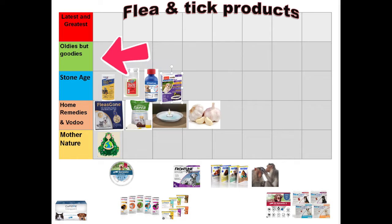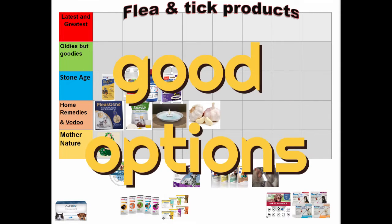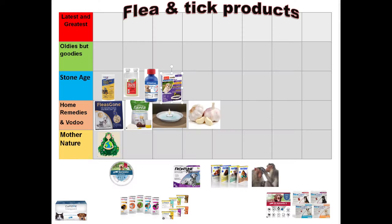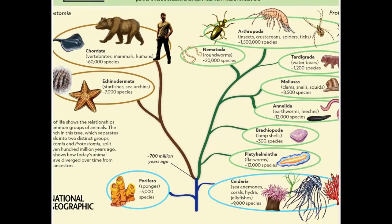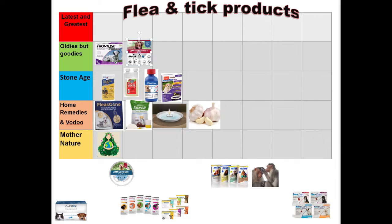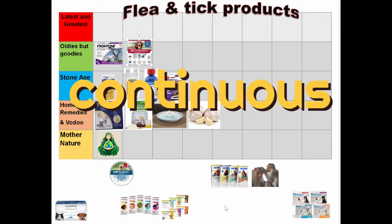Oldies but goodies — these are the products that really changed the face of flea control, dramatically improving both efficacy and safety, and because of this they are still very good options today. To understand what makes these products so safe and effective, we have to understand fleas and ticks as insects. These products have such high safety margins for our pets yet are very effective against fleas and ticks because they take advantage of the divergence of insects and mammals on the evolutionary family tree, targeting areas of the insect's body and nervous system that don't affect mammals at all. Products such as Frontline and Advantage were the first in this category. As a topical application they are easy to apply — the fipronil and imidacloprid are not systemically absorbed, but stored in the oil glands and released as oils are released on the hair coat, providing a continuous bathing of medication. However, bathing or swimming may temporarily remove these products until the oils can repopulate.